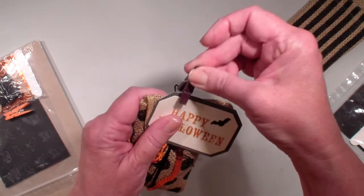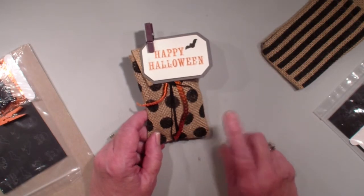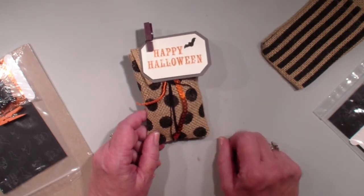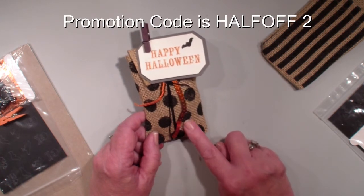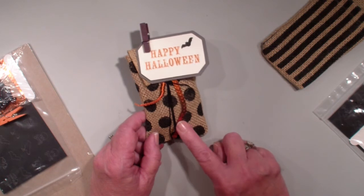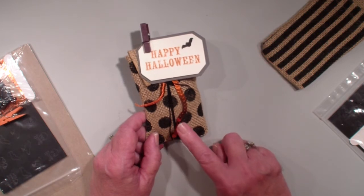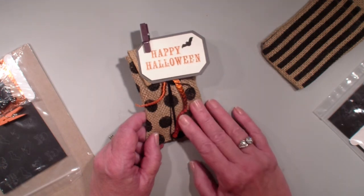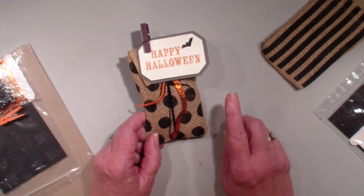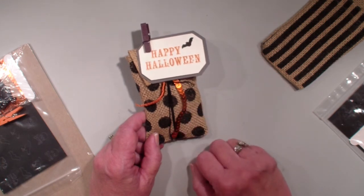The cool thing about Paper Pumpkin right now — if you have never tried out Paper Pumpkin, head over to MyPaperPumpkin.com. I will have the promotion code on my blog, StampingWithLinda.com, and you can get Paper Pumpkin at 50% off for your first two months if you have never been a subscriber. So go check it out and get two months of Paper Pumpkin for the price of one month and decide if you like our new and improved Paper Pumpkin.